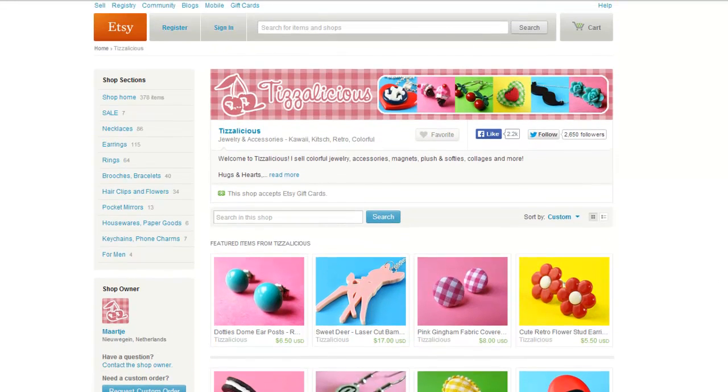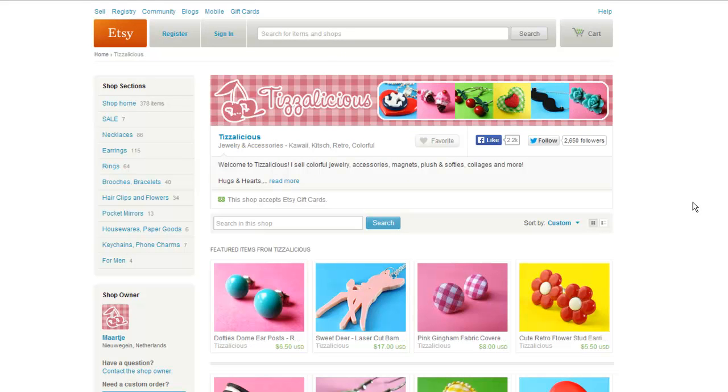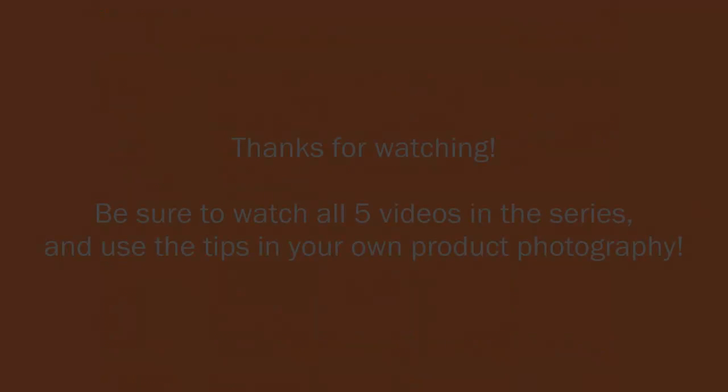Thanks Tizz for letting us take a look inside your shop, and I hope that you all picked up some product photography ideas to improve your own shops in the future. Thank you.